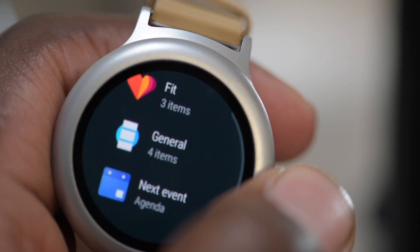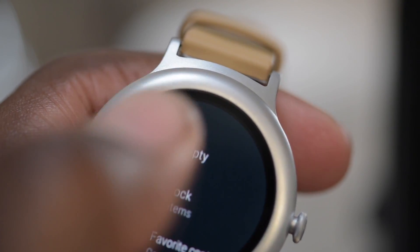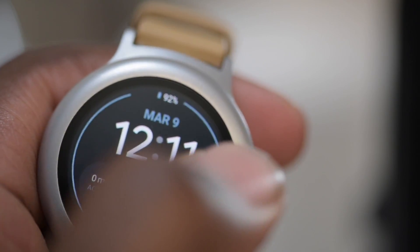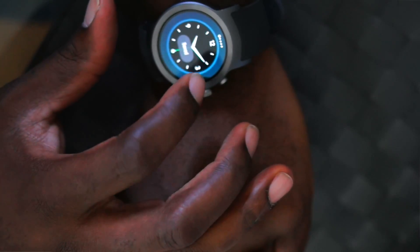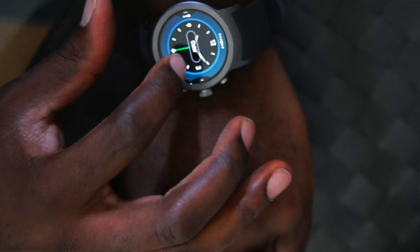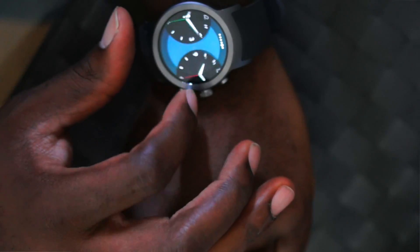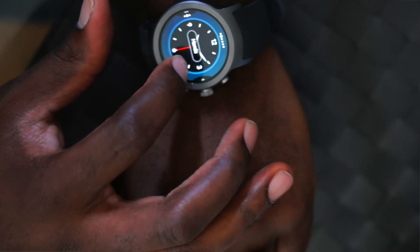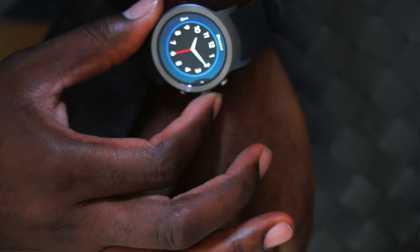The big thing about Android Wear 2.0 is that the watch faces are super customizable. They call them complications, but it's really like a widget for your watch. There's a good amount of apps in the Play Store that support it. You can add a complication or widget for weather conditions, stock prices, nearby places, or your favorite contact and have that directly set on your watch face at all times. So no matter which watch face you choose, you'll always have that option depending on how you set it up.